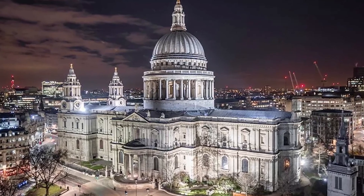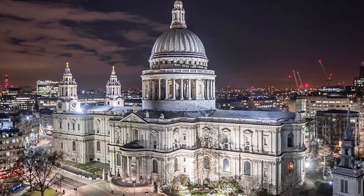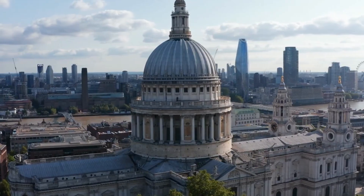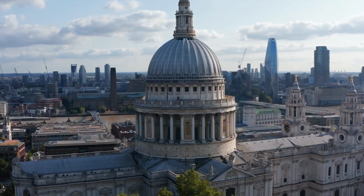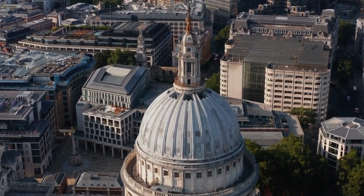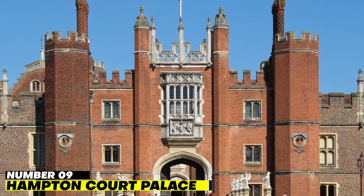We should count ourselves fortunate that Sir Christopher Wren's design, which was finished in 1708, has stood the test of time through 12 monarchs and two World Wars. After you have paid the main admission fee, you will be given a 90-minute tour, after which you will receive an introductory talk. Number 9: Hampton Court Palace.